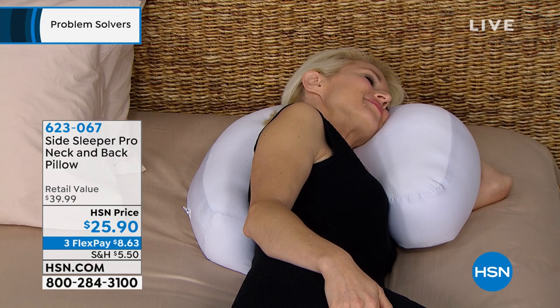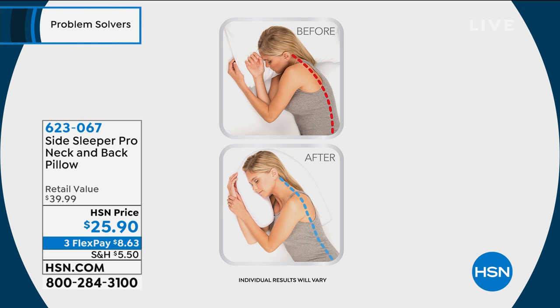Let's take a look at what happens in a before and after — when you don't use the pillow versus when you do. Prior to the Side Sleeper Pro, your chin goes down, which interferes with your breathing, your spine is not in alignment, and your shoulder carries a lot of weight. If you use a Side Sleeper Pro, your chin is lifted, you breathe better, and your spine comes into alignment and is supported. This pillow helps you get to sleep faster, stay asleep longer, and feel better in the morning.